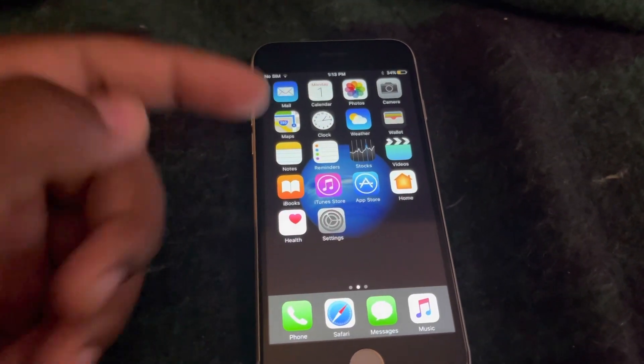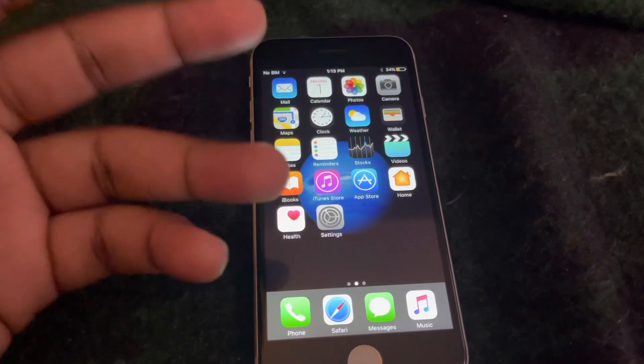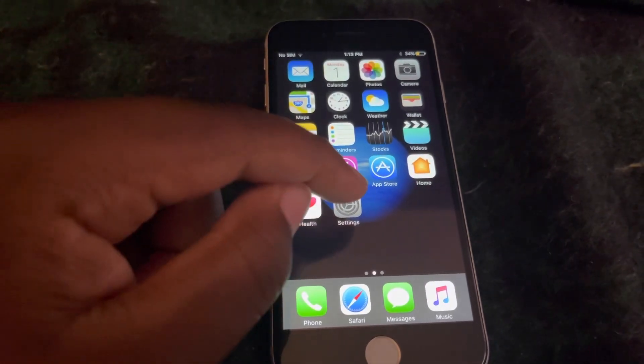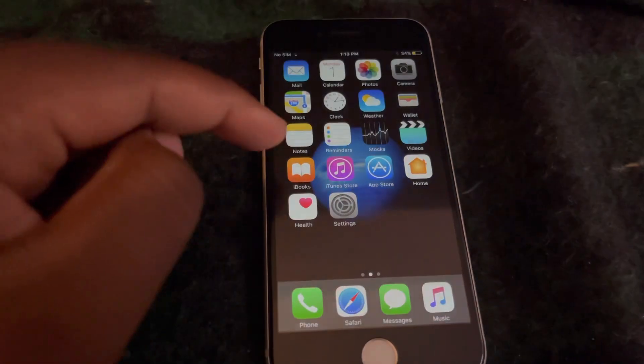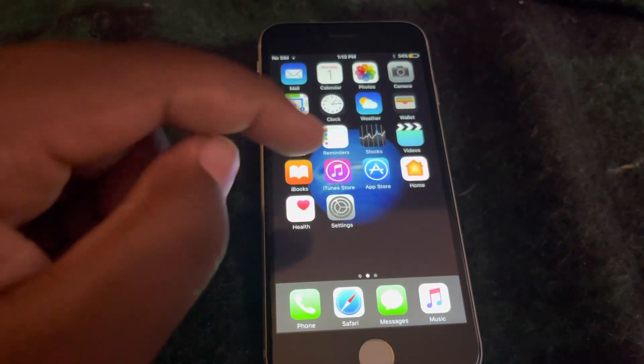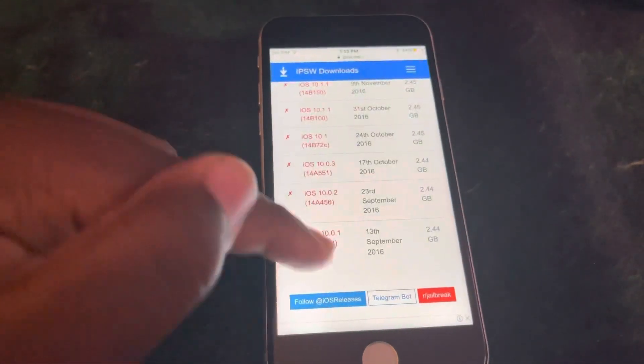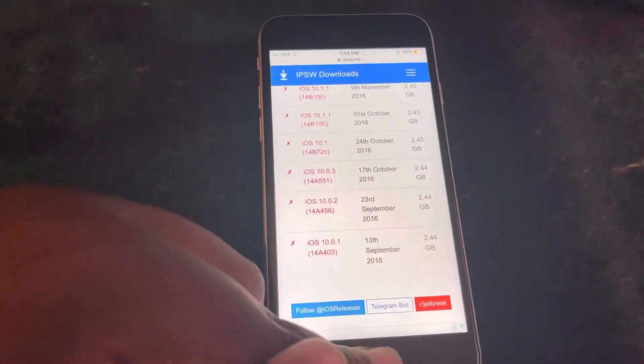What's up everybody, this is just a quick video. I meant to make this video a while back because this is a rare iPhone 7 — it's on 10.0.1, and I think that's like the only update on this phone.